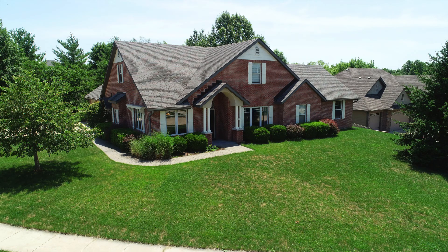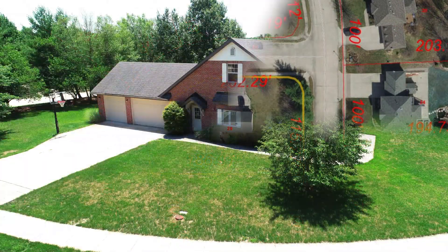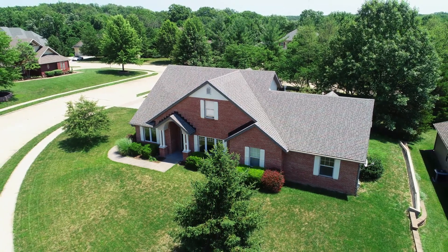105 Diné Drive sits in Avalon Estates, which is centrally located to everything. There's beautiful curb appeal, and let's take one more look at this enormous corner lot secluded under these mature trees.